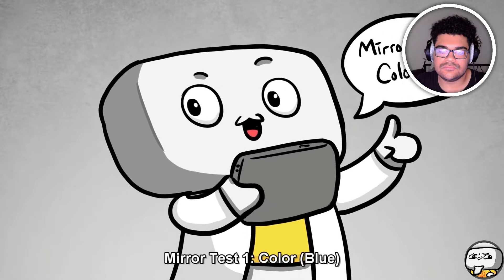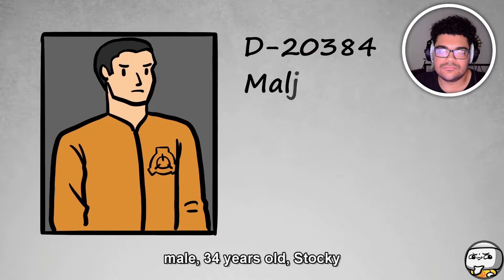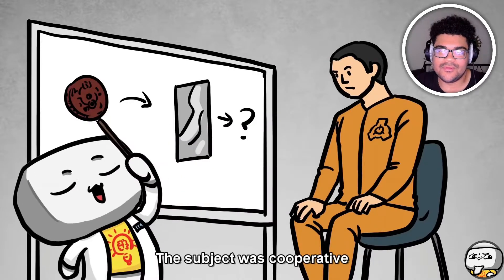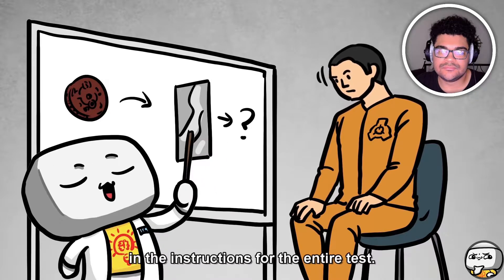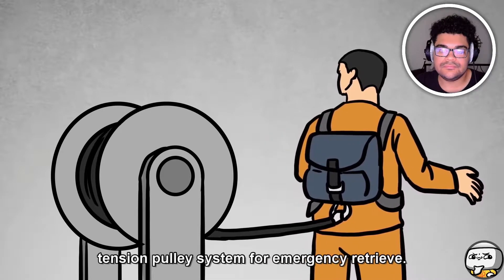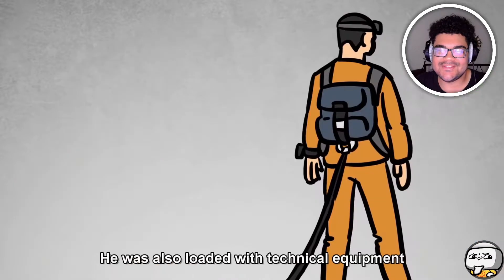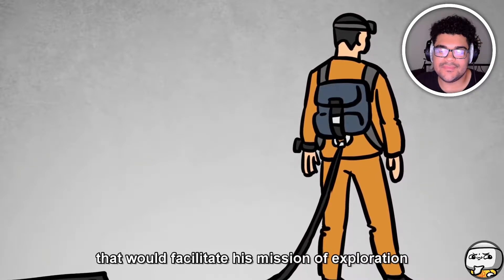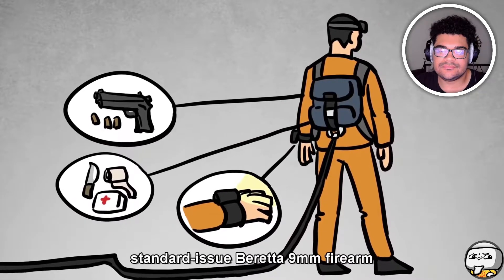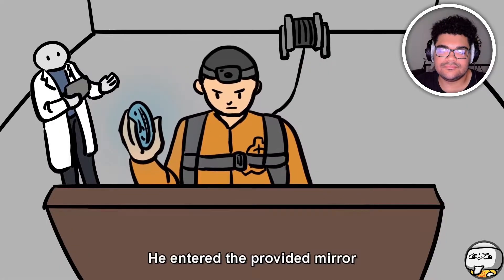Mirror Test One — color: blue. The test subject's code name was D20384, male, 34 years old, stocky, with a record of murder and attempted suicide. The subject was cooperative with instructions for the entire test. He was required to wear a buckle harness strapped to the chest and attached to a tension pulley system for emergency retrieval. He was attached to a video system with a camera mounted on his head, and loaded with technical equipment: a wrist-mounted light source, field kit bag, standard issue Beretta 9mm firearm loaded with 24 rounds, and recording equipment.